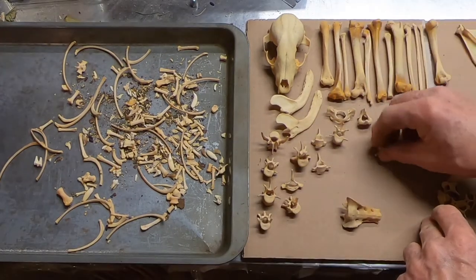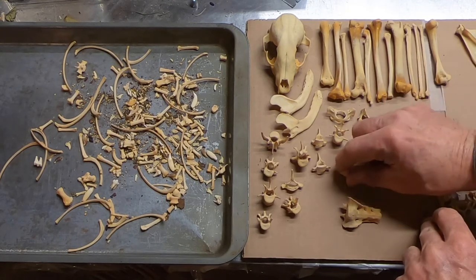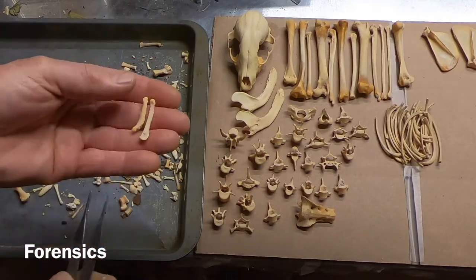I don't see any forensics again. This is driving me crazy. Every time I do this I find forensics. But every time I do it in front of the camera, I don't find any. There we go — there are some forensics.